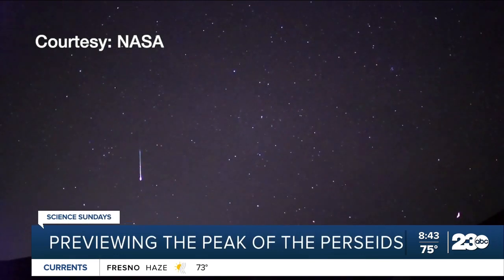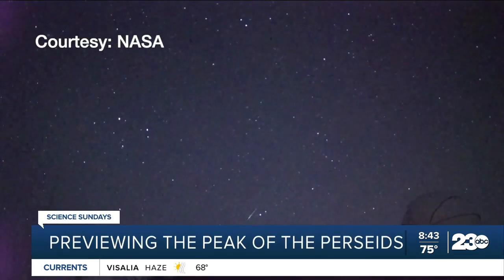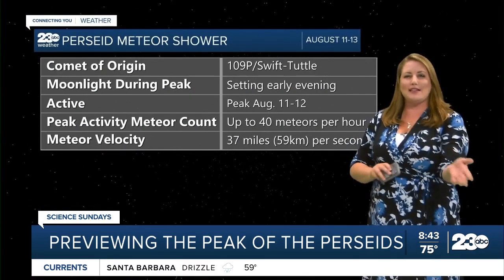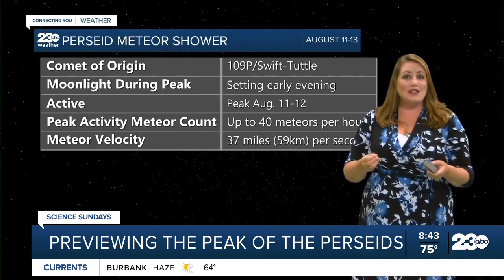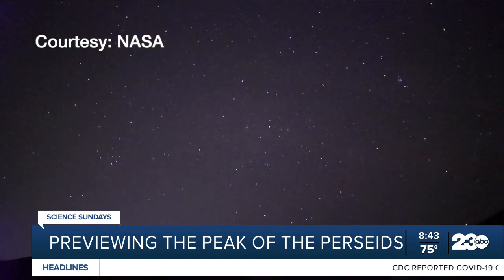The Perseids can be seen from mid-July, with the first ones spotted then. The most likely time to see shooting stars is a couple of days on either side of the peak. This year, the peak falls on the night going into the pre-dawn hours of August, Wednesday night into Thursday, with really dark skies.